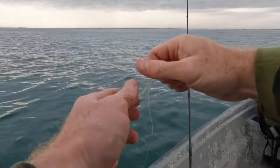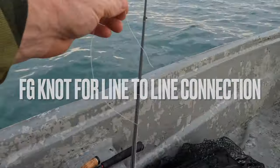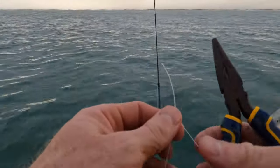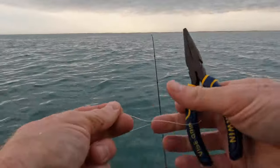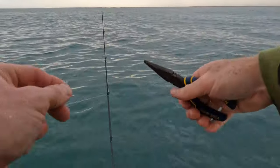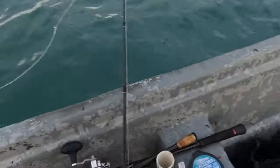After that last fish just destroyed my leader material — I was using 30 pound — I'm bumping it up to 50. Normally I wouldn't carry this doing this type of fishing inside just because you don't expect to need 50 pound fluorocarbon. But I'm glad I have it today because clearly there's some quality fish out here.